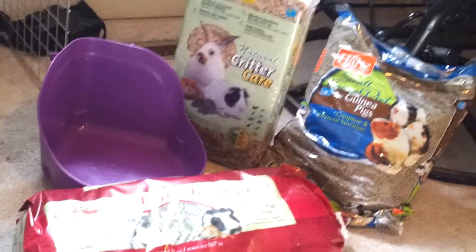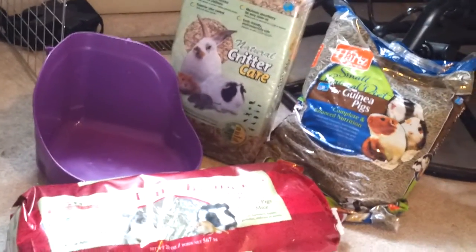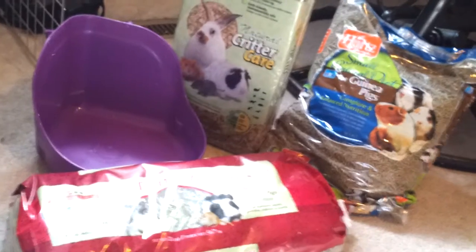So today I went and grabbed a few more things for the new guinea pig. Here's the haul that I got. I got the litter box — hopefully she will use it.